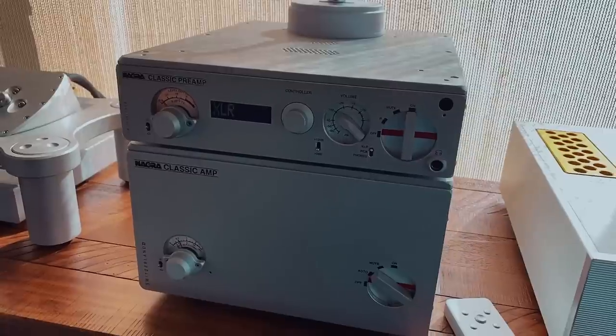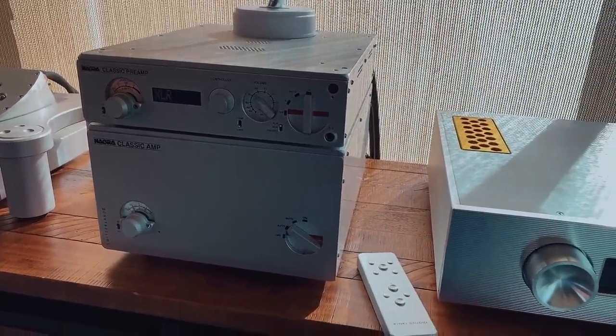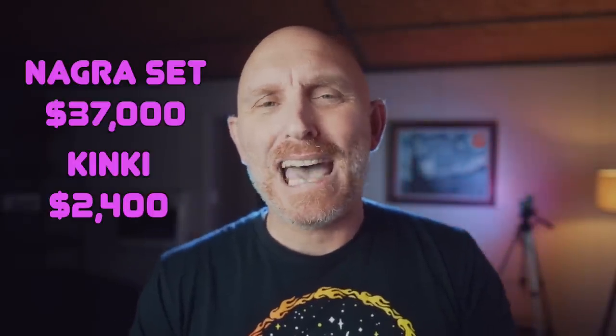I wanted to find out, so I managed to get in here a Nagra Classic preamp and Classic amp. New retail, they come in at around $36,000–$37,000. So stay tuned as I talk about the Kinky EX-M1 integrated amplifier and share my thoughts on how it did side by side against the Nagra.